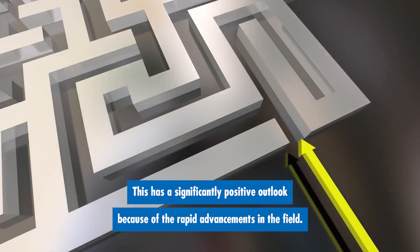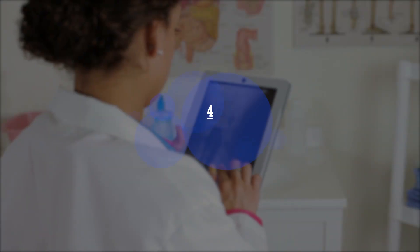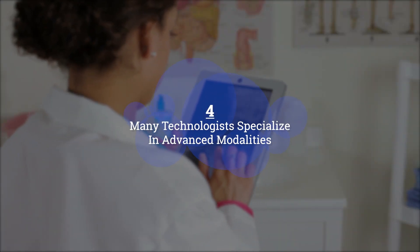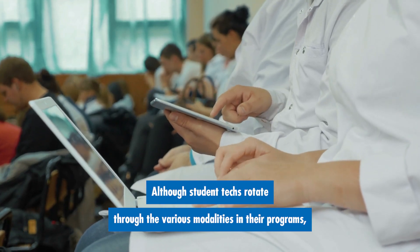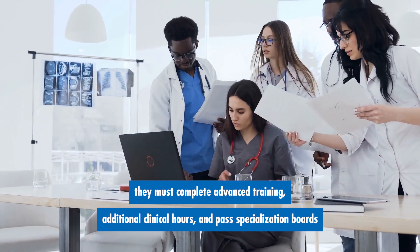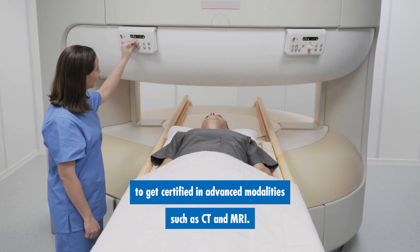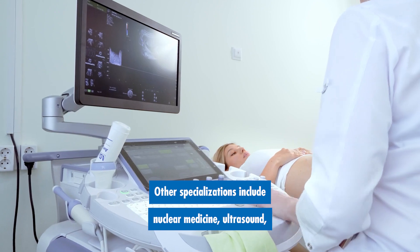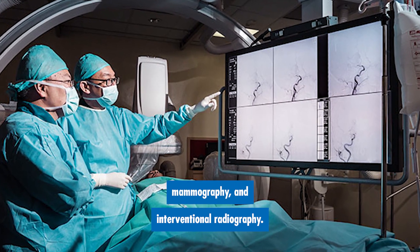This has a significantly positive outlook because of the rapid advancements in the field. Number four: many technologists specialize in advanced modalities. Although student techs rotate through the various modalities in their programs, they must complete advanced training, additional clinical hours, and pass specialization boards to get certified in advanced modalities such as CT and MRI. Other specializations include nuclear medicine, ultrasound, mammography, and interventional radiography.